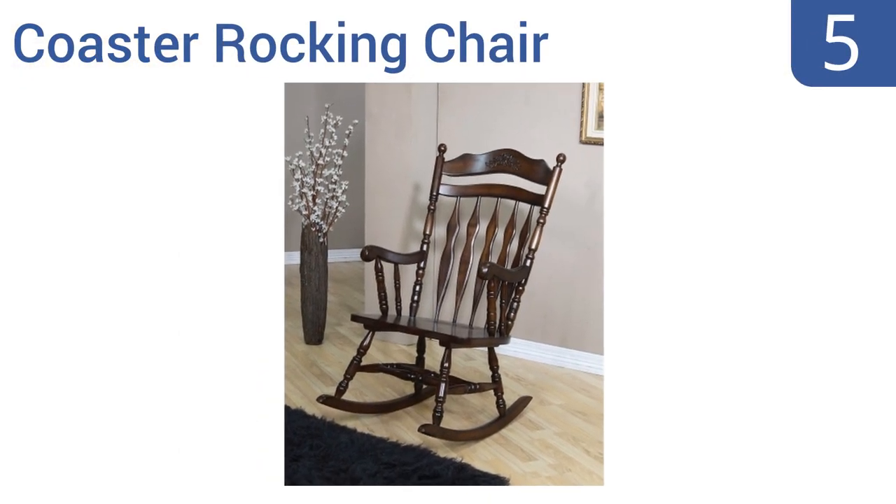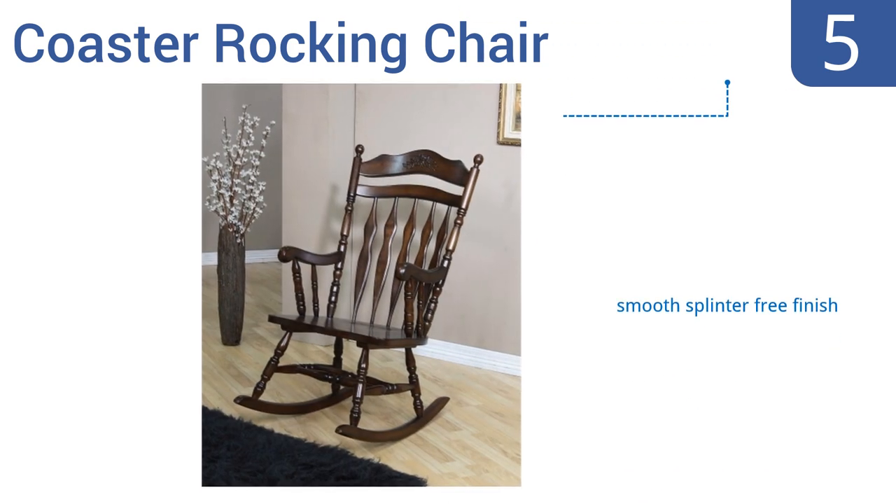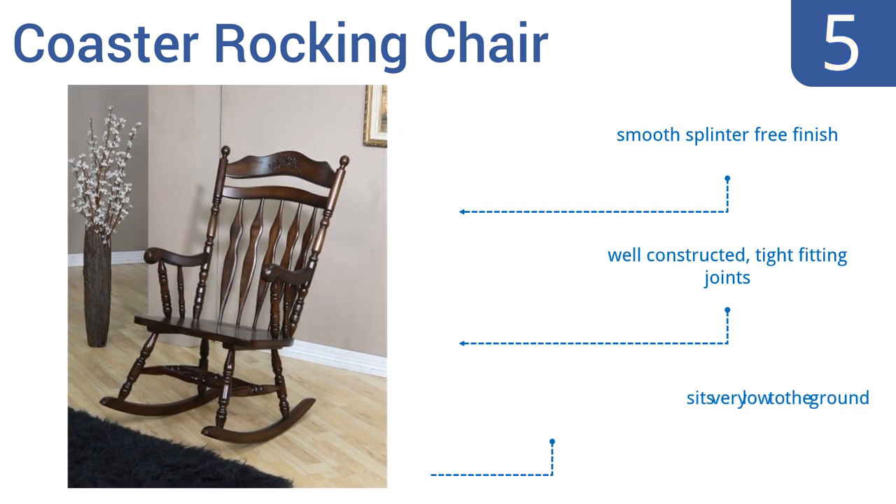Halfway up our list at number 5. Add a classic rocking chair to your family room with the Coaster Rocking Chair. The carved detailing and elegant walnut finish add grace and elegance to a living area, though some people may find the chair a bit dated in appearance. It has a smooth splinter-free finish and is well constructed with tight-fitting joints. However, it does sit very low to the ground.